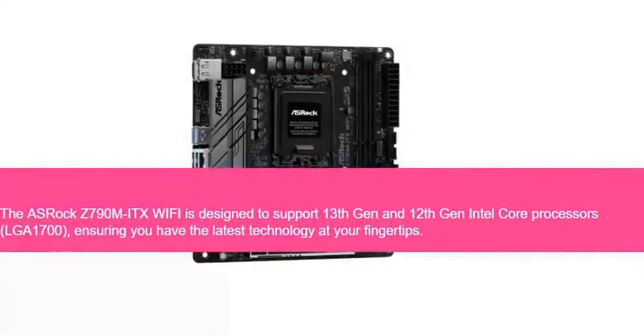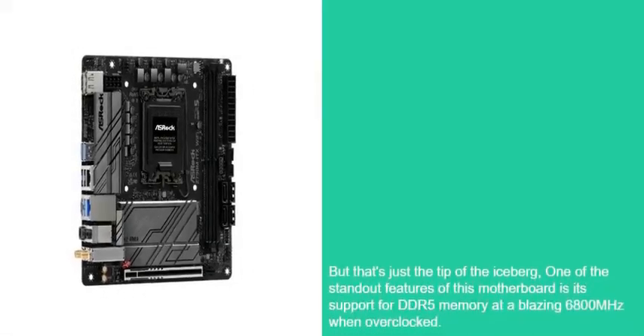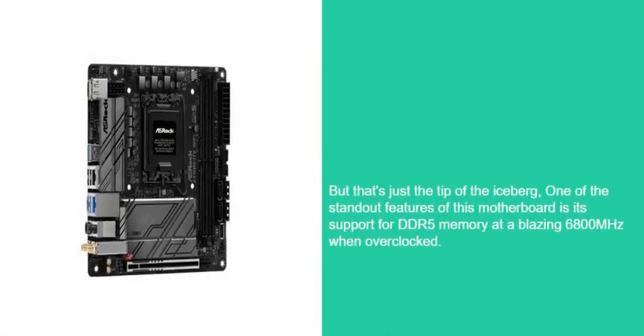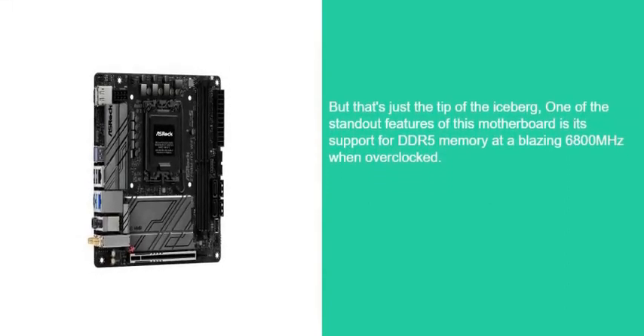The ASRock Z790M ITX Wi-Fi is designed to support 13th Gen and 12th Gen Intel Core processors on LGA1700, ensuring you have the latest technology at your fingertips. But that's just the tip of the iceberg. One of the standout features of this motherboard is its support for DDR5 memory at a blazing 6,800 MHz when overclocked.